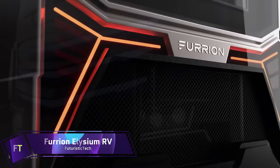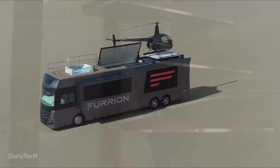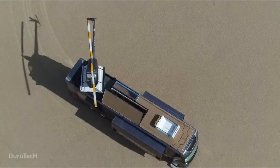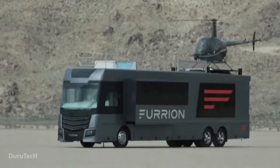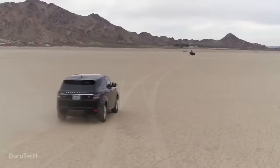The Furian Elysium RV is a high-end motorhome that provides more than simply a pleasant journey. A helipad, hot tub, wine refrigerator, fireplace, and smart gadgets adorn this mobile palace. The Elysium RV offers everything you could possibly want, including a personal helicopter, a bubbling pool, and a fireplace to curl up with a good book.